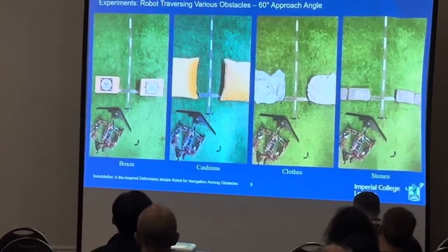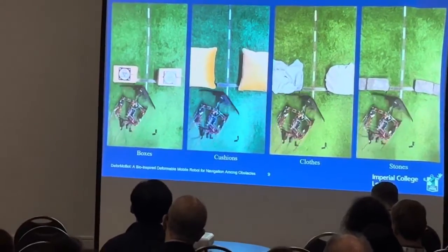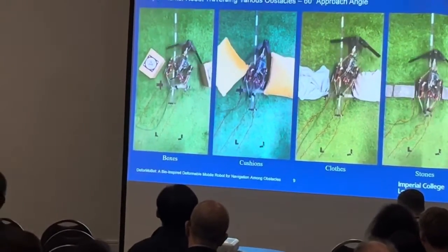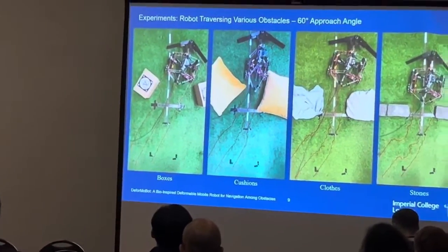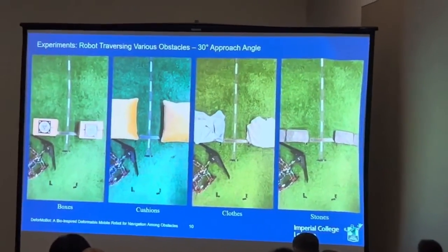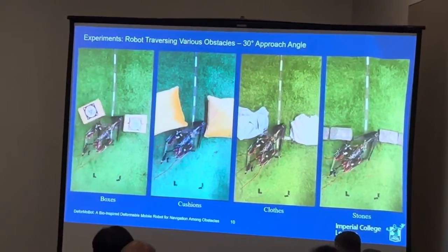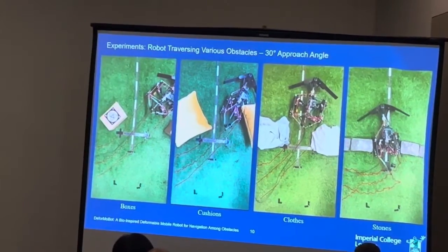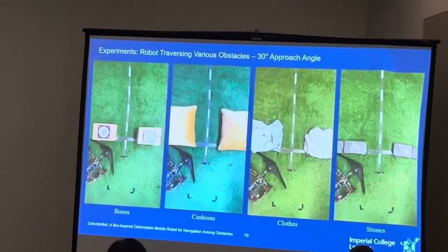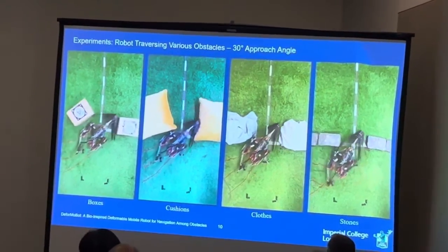We placed these obstacles apart closer than the narrowest possible width of the robot and tested it from different approach angles: 90, 60, and 30 degrees. Smaller angles are more challenging since the gap is tighter. The robot adjusts its body shape as much as it needs to traverse the obstacles. Where it can push away lighter obstacles, it does not need to compress its shape as much, and where the obstacles are heavier or immovable, it has to compress itself fully in order to progress through.